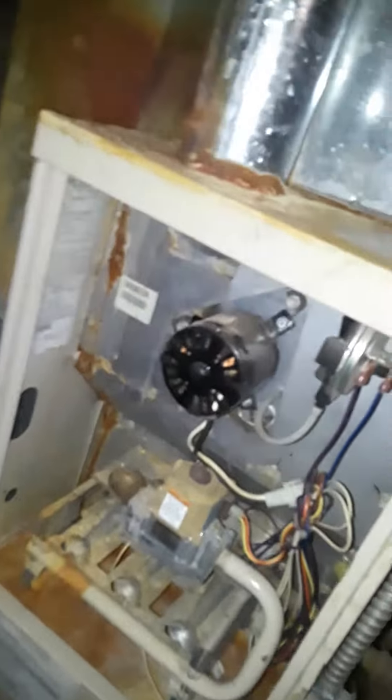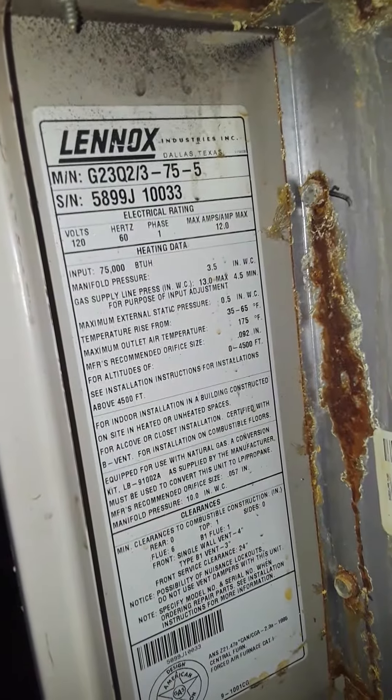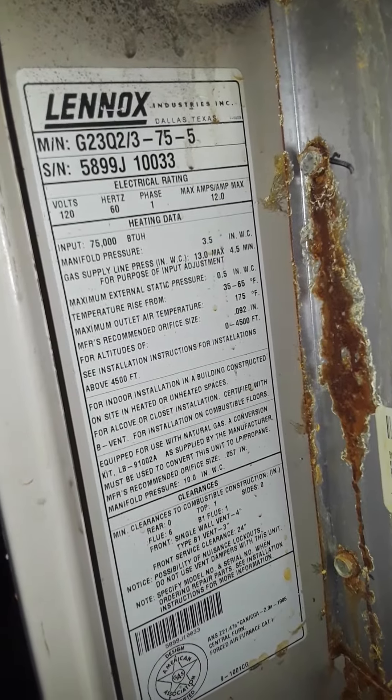I'm going to take a video of it. I'm at Lively Stone Church, 4019 St. Louis Avenue. We're replacing this furnace — it's an 80 percenter, model G23 Q23-75-5.